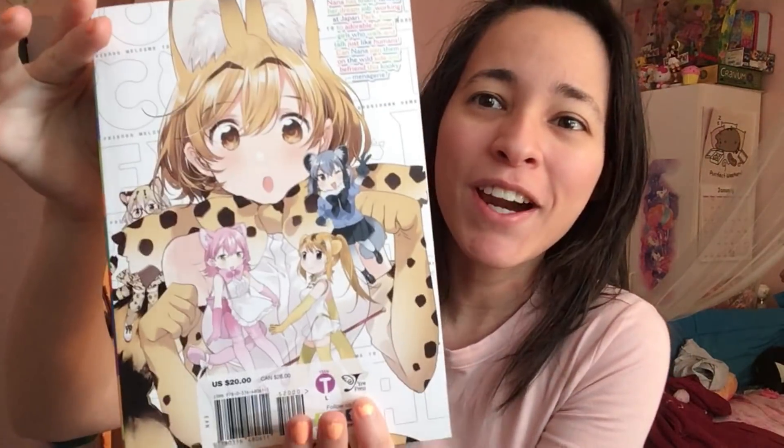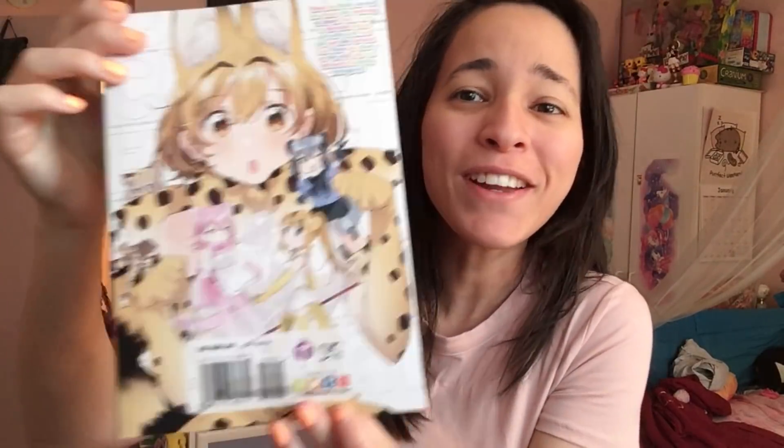And this is the back right here — very, very beautiful color illustrations by Fly. And look at this, it's a pretty good-sized volume of manga. It has, I believe, 20 chapters of Kemono Friends, which is awesome.